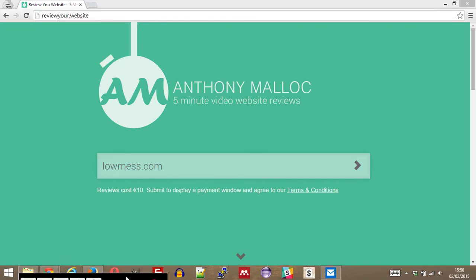Hello and welcome back to another 5 Minute First Impressions. I'm Anthony Malik and this is ReviewYour.Website, reviewing lomes.com, another website that we're doing pro bono thanks to our Reddit thread. If you're looking for a free website review, check the description — we'll have the link there.